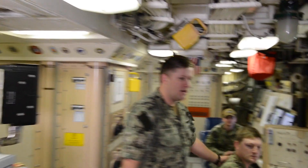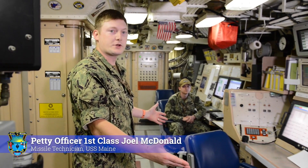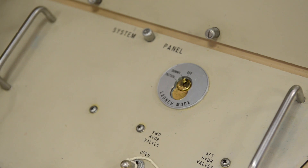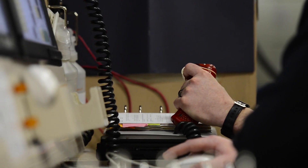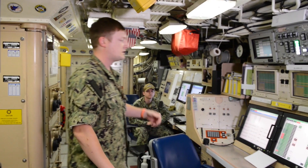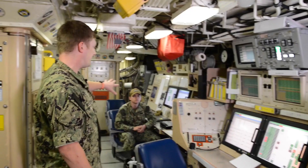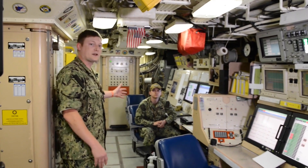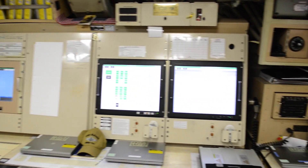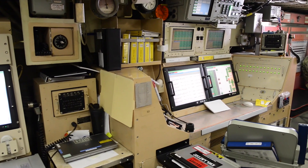This is MT2-1 McDonald. This is MCC. In here, we monitor the safety and security of the weapon system and also maintain targeting and launching. At the launcher console, we can control opening hatches, shutting hatches, and monitoring tube temperatures and pressures. On the fire control side, we maintain the guidance system in the missiles themselves. You can think of launcher as the brawn of the weapon system and fire control as the brains of the operation.